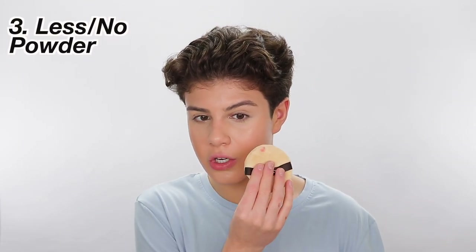On a day-to-day basis I literally use no powder, but when I do full coverage I like to set my whole face with a thick layer. But today we're going for that dewy look, so I think I'm just going to set under my eye and on my eye and maybe a little down here.